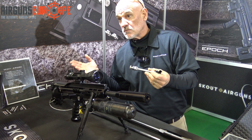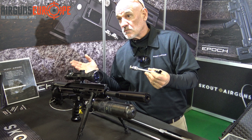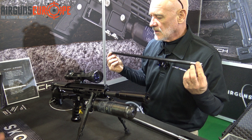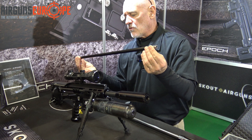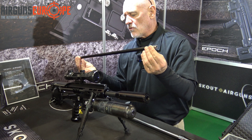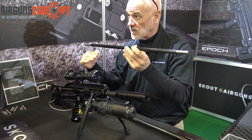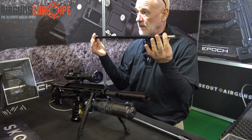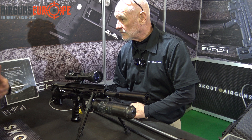With 44-grain .30 caliber pellets with the short barrel and this tank, they get 100 shots — more with the long barrel. The rifle comes with different barrel lengths and is currently shipping in .30 caliber; .357 will ship in about a week, with .22 and .25 still in development. They offer three liners per caliber: a standard liner, a plus liner (one thousandth of an inch larger), and a minus liner (one thousandth smaller), so you can barrel-tune for whatever pellet you're using.